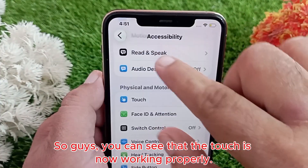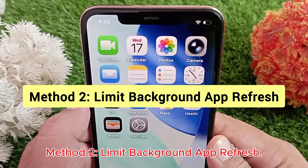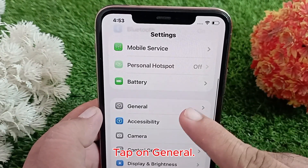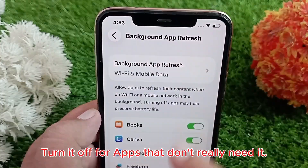You can see that the touch is now working properly. Method two: limit Background App Refresh. Go back to the Settings menu, tap on General, then tap Background App Refresh and turn it off for apps that don't really need it.